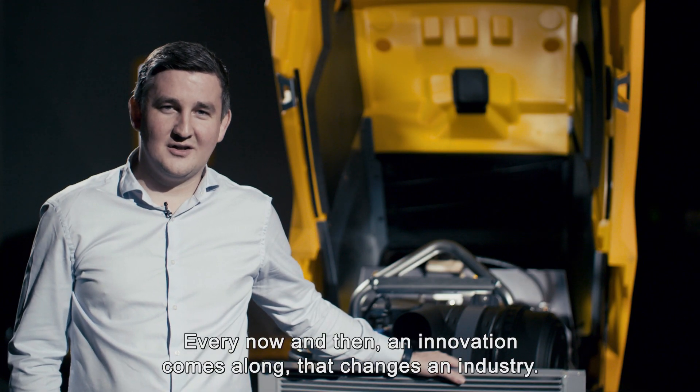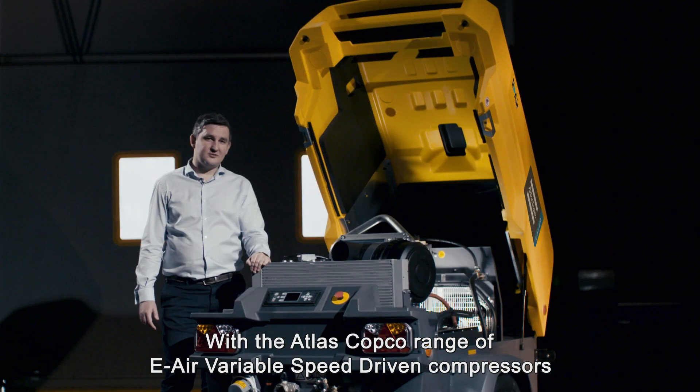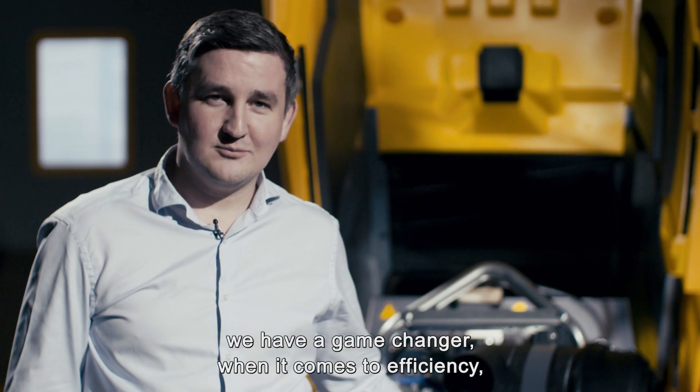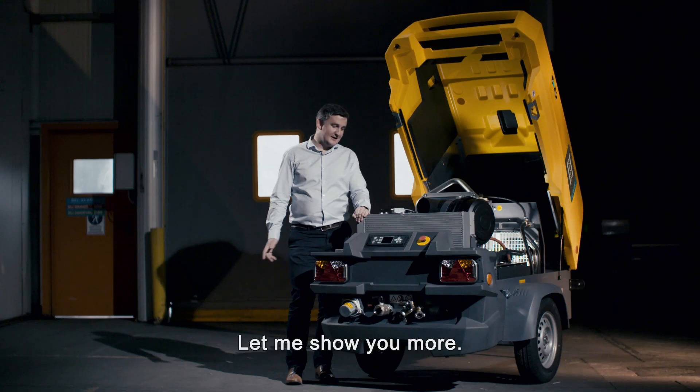Every now and then an innovation comes along that changes an industry. With the Atlas Copco range of E-Air variable speed driven compressors, we have a game changer when it comes to efficiency, versatility and reliability, no matter what your circumstances. Let me show you more.